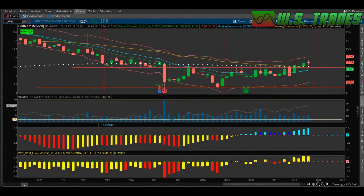Hey everybody, it's Larry from wstrades.com doing a technical analysis update video on ticker symbol LUMN, which is Lumen Technologies Inc. I didn't have my alert set on this thing so I wasn't paying attention, but this looks like really nice bullish price action.